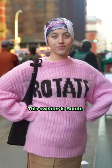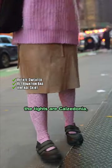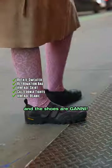And what are y'all wearing today? This sweater is Rotate, the bag is Reformation, the skirt is Vintage, the tights are Calcedonia, the hat is Vintage, and the shoes are Ghani.